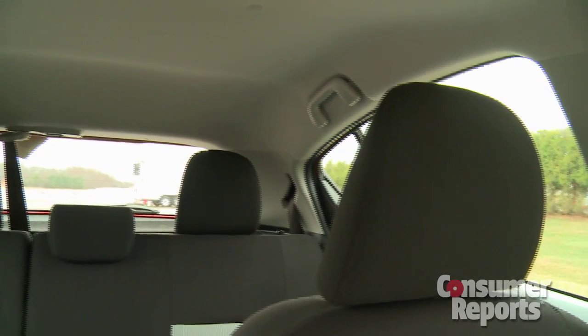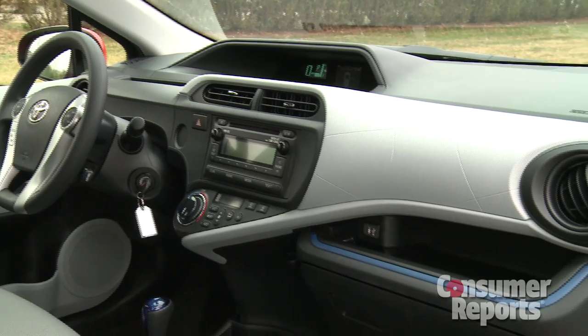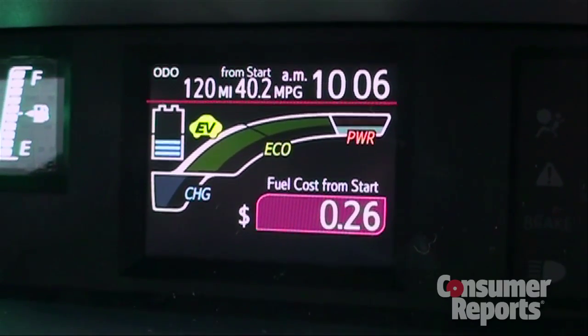For a small, narrow car, the cabin has decent room, thanks to the upright seating position. Plastics are all hard and look pretty cheap. A neat touch is this color dashboard display — it shows fuel economy and can even calculate your fuel cost for each trip.